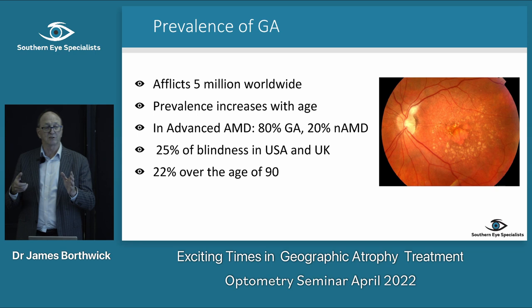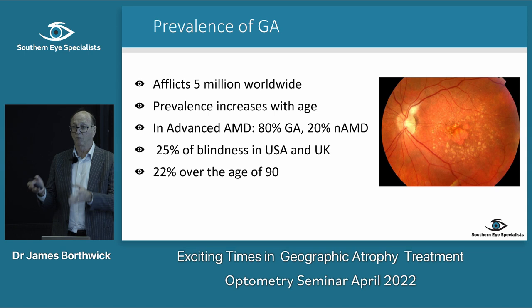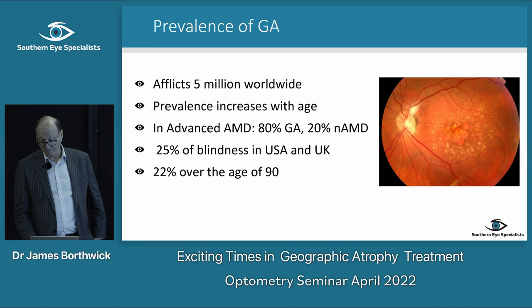People often think in terms of wet or dry AMD, but you can actually have both — atrophic macular degeneration can also become wet.